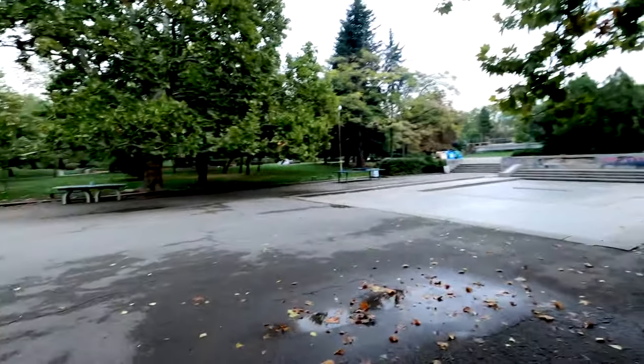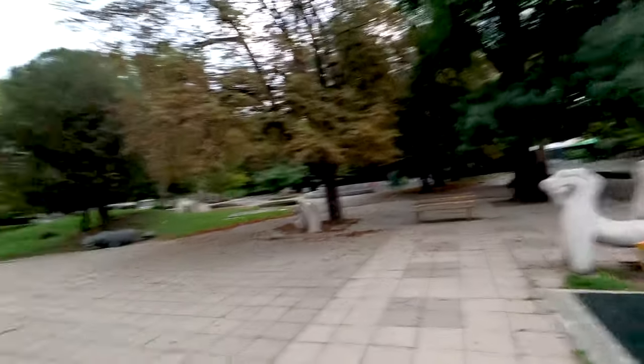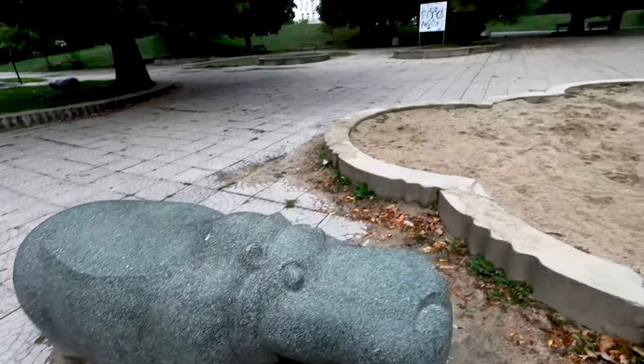You can play some ping pong here as well — believe it or not, I was actually quite good at this game when I was younger. There's a small outside gym here too, which I really like. They should have more of those in Belgium; maybe I would be more slim. I just love having a nice morning walk in a park — it's always a great way to start the day.